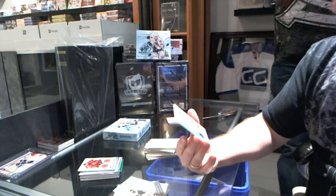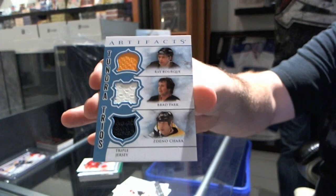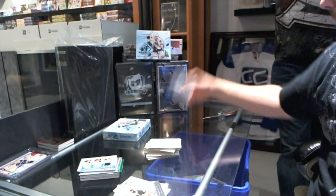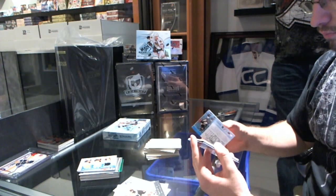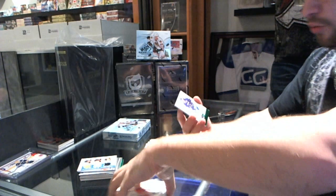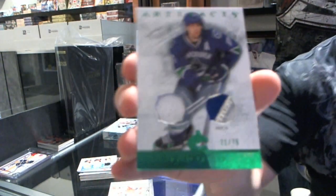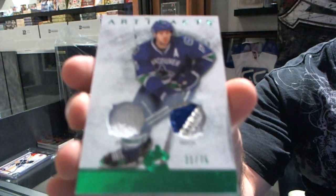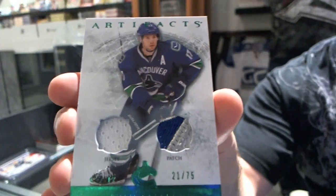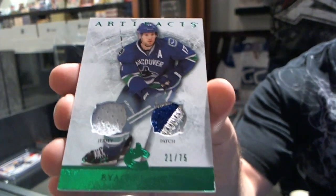We have a triple jersey for the Boston Bruins — Ray Bourque, Brad Park, and Zdeno Chara. He's got a jersey auto, that's what confused me — he's a fourth man now. For the Vancouver Canucks, we have a jersey and patch, numbered to 75 — Ryan Kesler.